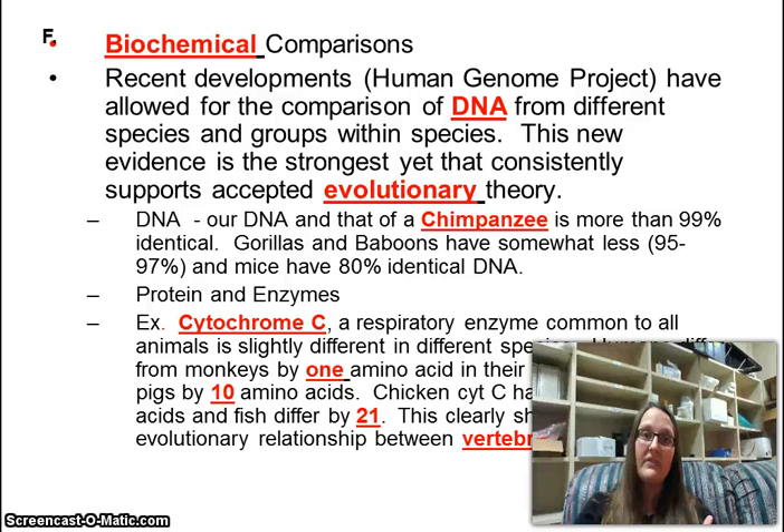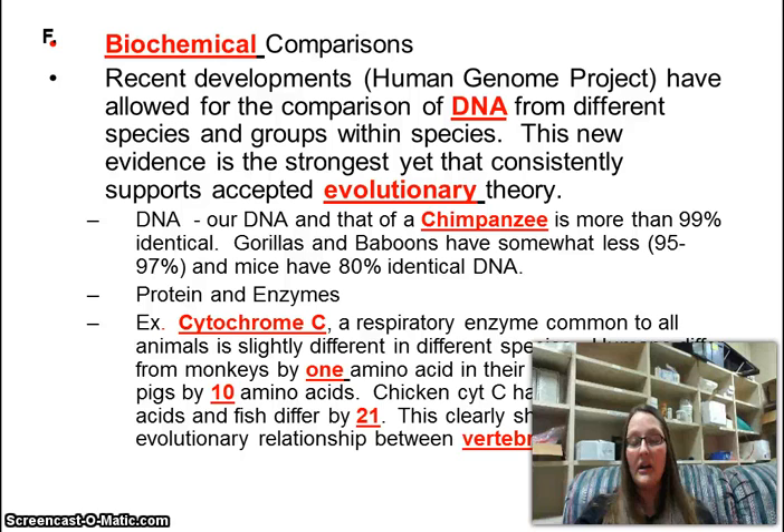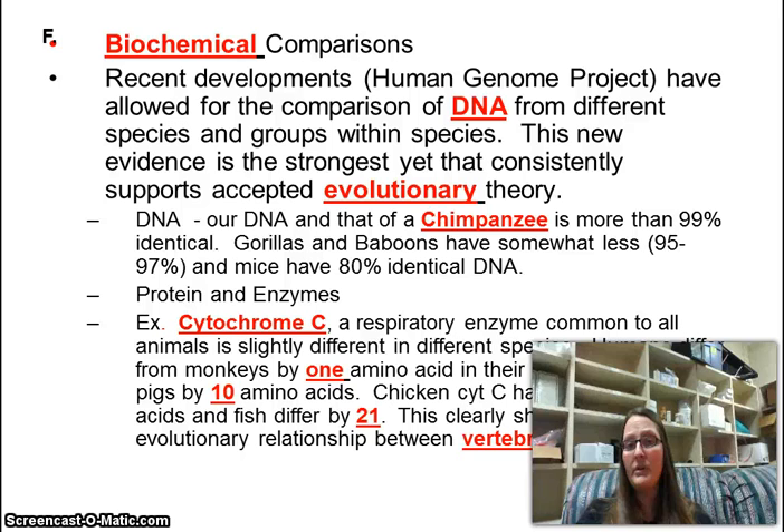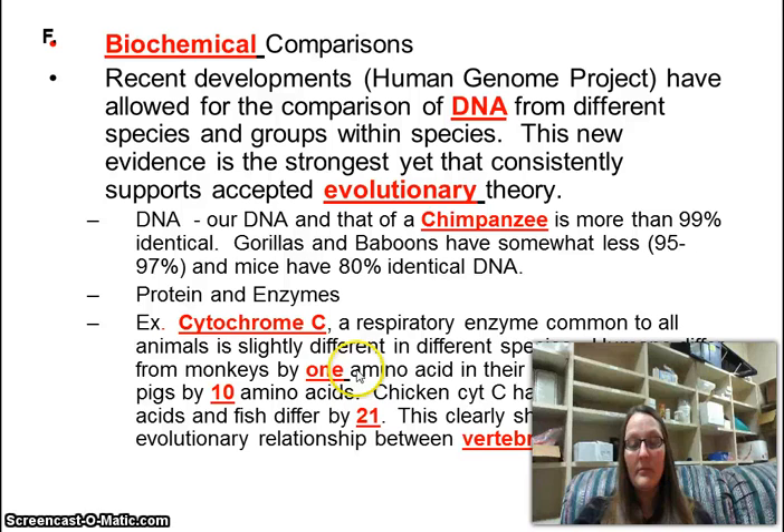We also look at enzymes, amino acids, and proteins. Amino acids build proteins, and proteins build the physical representation of what DNA looks like — you have blue eyes or brown hair because of what those proteins built. The genes give the instructions and the proteins build it. We differ from monkeys by just one amino acid, which is so close to identical it's amazing, meaning our common ancestor was very recent.